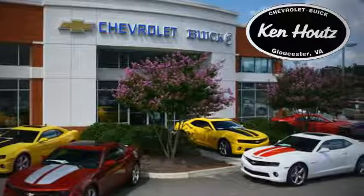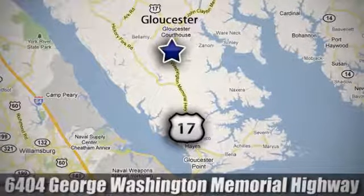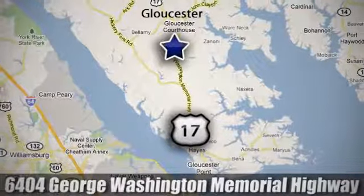We hope you enjoyed this virtual walk around at Ken Houts Chevrolet Buick. We are conveniently located at 6404 George Washington Memorial Highway in Gloucester, Virginia.